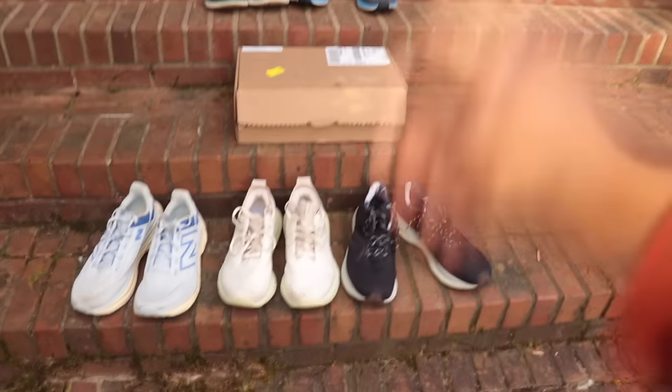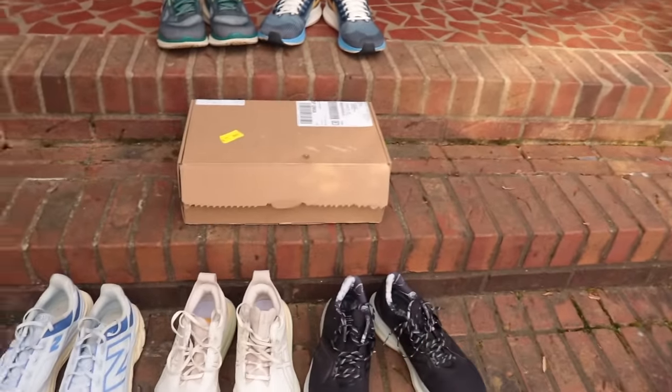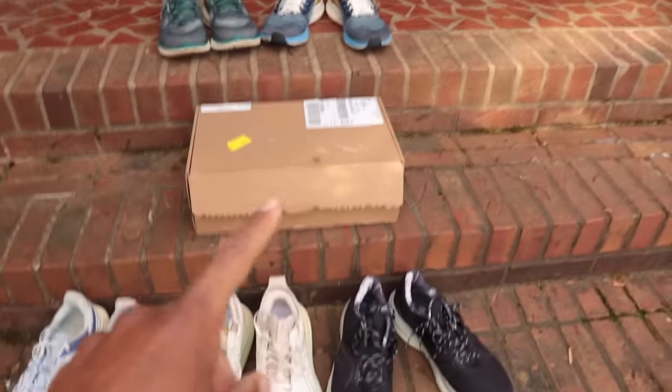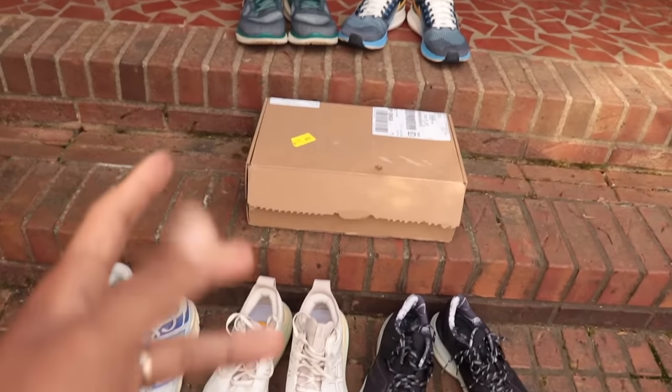Alright guys, this morning we're out here at the Mint Hill Shoe Market. Shout out to my guy Vinny B because we're going to be doing a first run in the Nike Invincible 3 inside this box here. I've gotten this shoe requested more than you would think. We do have the Invincible 4 coming out at some point this year — not confirmed by Nike, but confirmed by the internet.